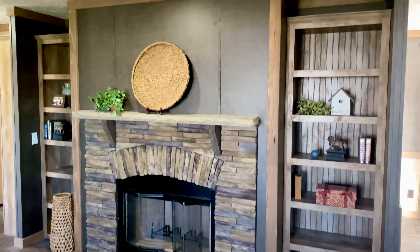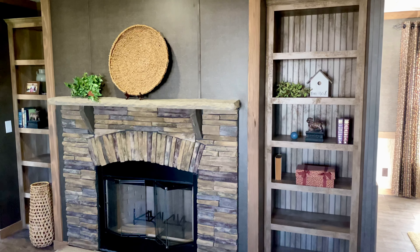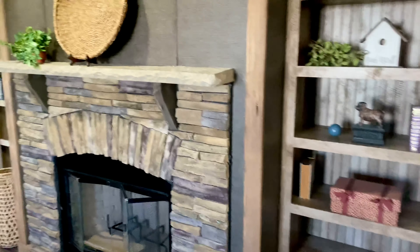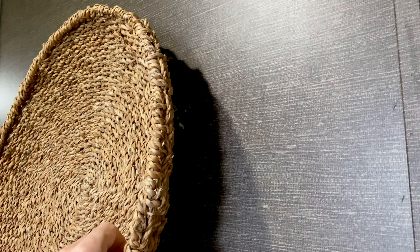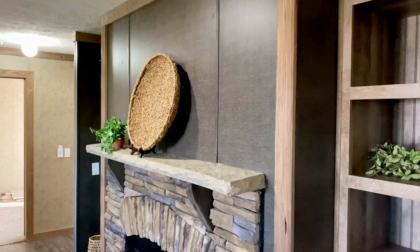That's stained 1x4s for your crown and baseboards. Wood-burning fireplace, plenty of shelving for photos and decoratives. It's plumbed for cable and an outlet, and it's framed back there — 16 on centers, 2-inch facing. So you can mount your TV; probably fit about a 65 or 70-inch up there.